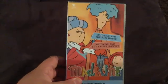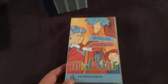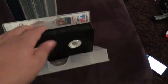Okay, next up is Madeline and the New House and Madeline and the Easter Bonnet, 1994 VHS. So here's the front, spine with a profile picture of Madeline, and the back. I don't know why they put the ABC for Kids sticker on there — I was trying to get that off but it wouldn't come off, so I'll just keep it like that.